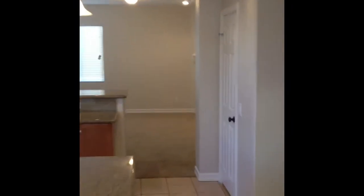Let's check out the rest of the house. Wet bar to the right with granite countertops. And look — your own office with double door entry.